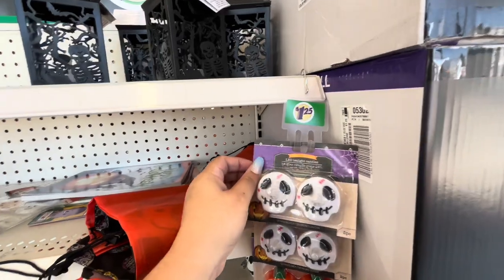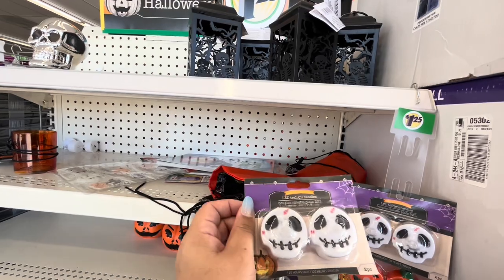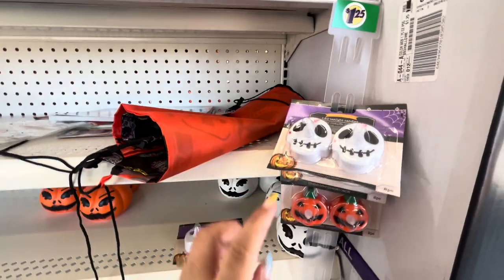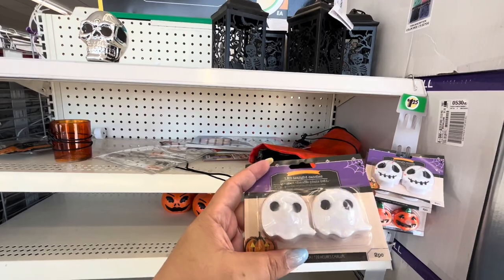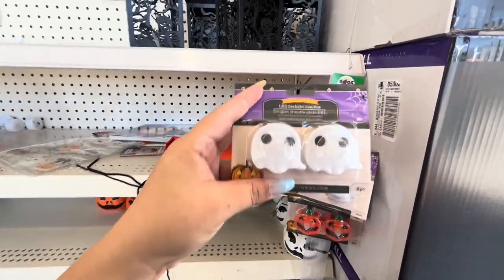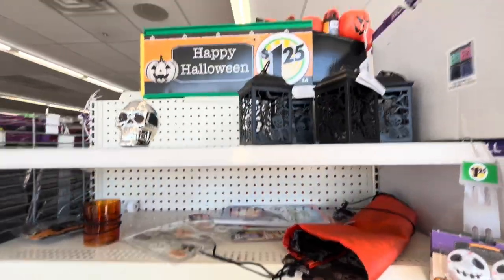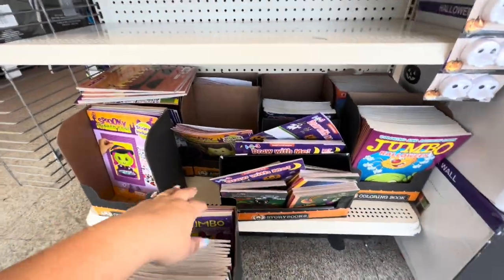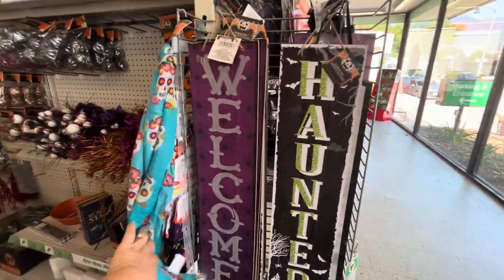They have tea light candles — the skull ones, 120 hours battery life each. The pumpkin ones, and oh my gosh, the ghost — look how cute the ghost one is! I wish they had a timer. I love the ghost and the pumpkin. Then a white pumpkin, lanterns, and some activity books for kids — Halloween ones, 'Haunted' and 'Welcome.' I think these are new.